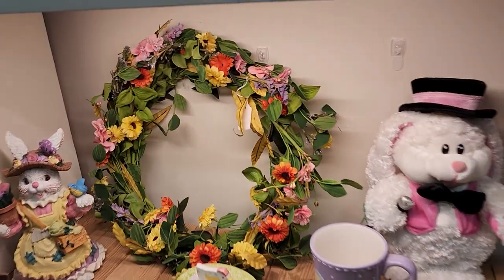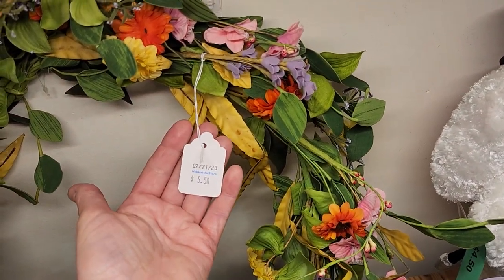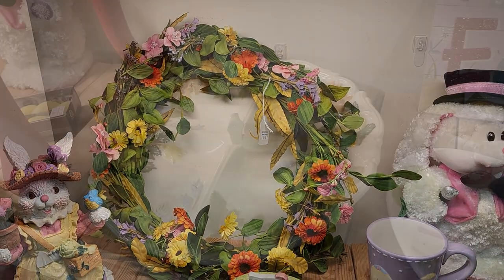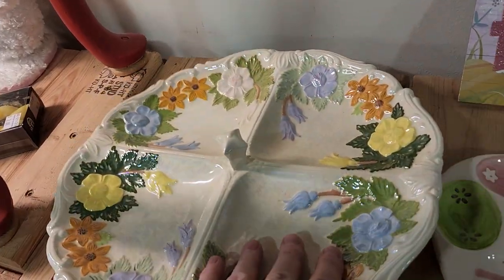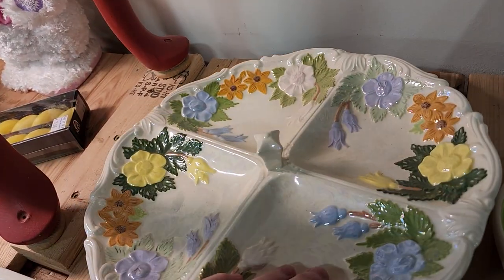Here are some more of their spring items — I love this wreath for $5.50. And I thought this was really pretty: a serving tray for $4. I love that pearlescent look on it.